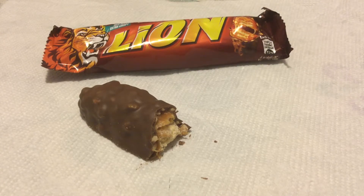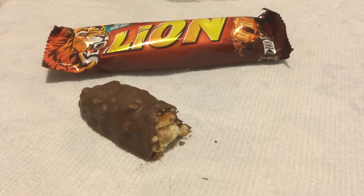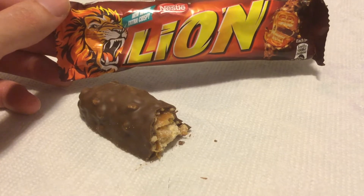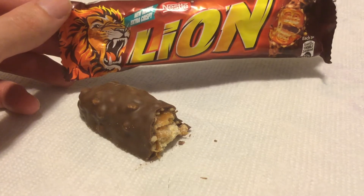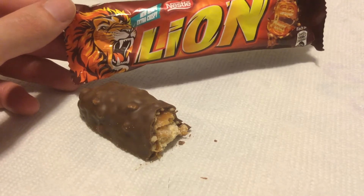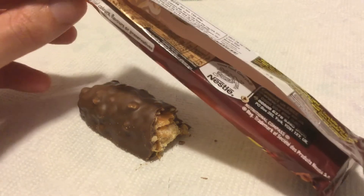It is a mouthful though — it's very chewy and gives your jaw a good workout. I wonder if they call it the Lion because they're not lying about how much work it takes to eat this — which is a stupid joke — or they call it a lion because your mouth needs to be as big as a lion's to eat it. I don't know, I'm exhausted.